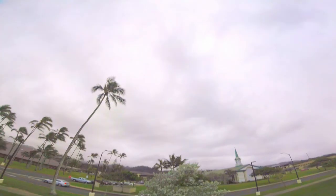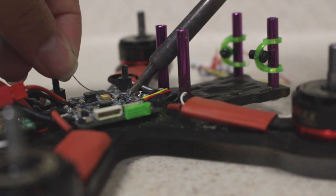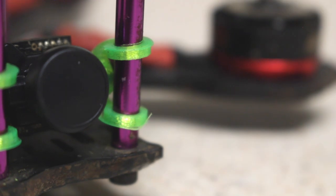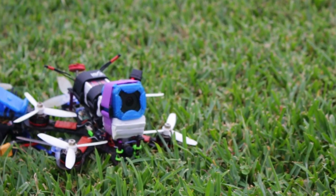Most people in this hobby start by buying a ready to fly model or building their own personalized FPV drone. This consists of getting a carbon fiber frame, motors, electronic speed controllers or ESCs which control the motors, a flight controller or the brains of the drone, a receiver that talks to your radio, and most importantly the FPV camera along with a video transmitter.